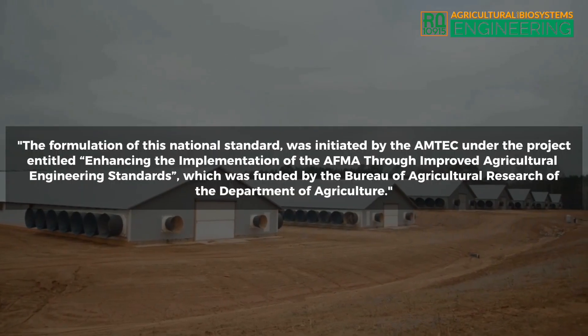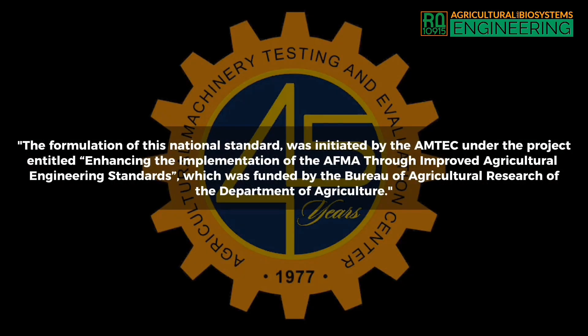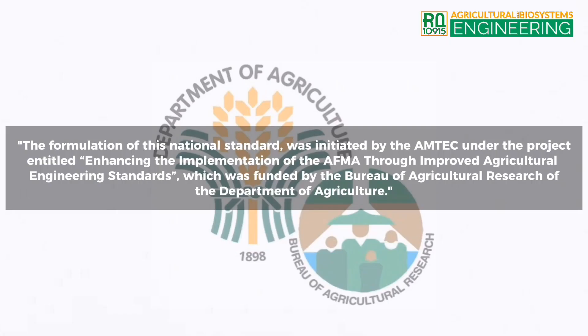Forward. The formulation of this national standard was initiated by the Agricultural Machinery Testing and Evaluation Center (AMTEC) under the project entitled Enhancing the Implementation of the AFMA Through Improved Agricultural Engineering Standards, which was funded by the Bureau of Agricultural Research (BAR) of the Department of Agriculture (DA).